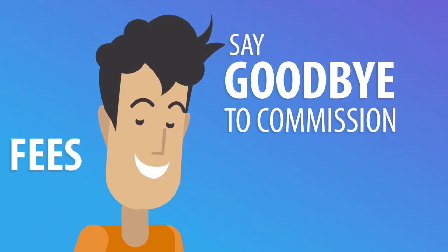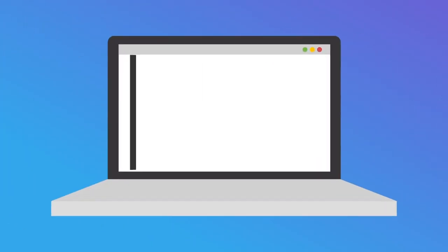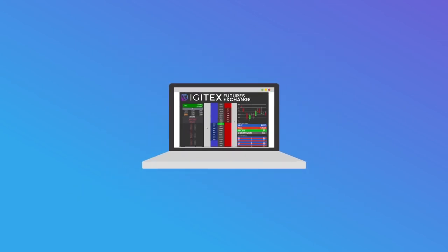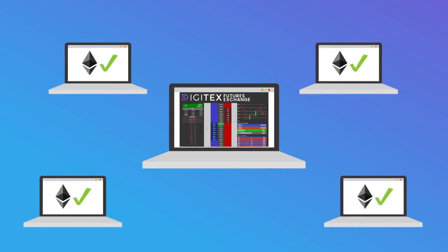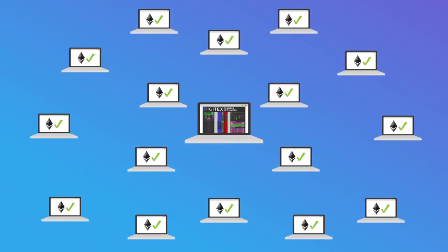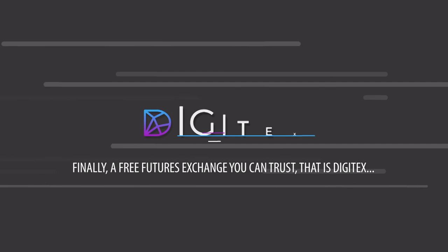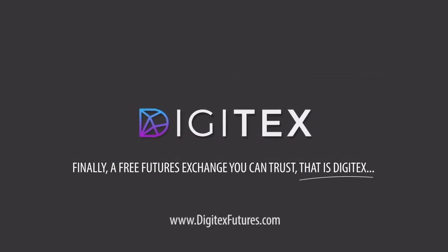Say goodbye to commission fees. Unlike other exchanges, Digitex does not actually hold your money. Instead, traders' account balances are held by a decentralized smart contract on the Ethereum blockchain. This means that even if Digitex gets hacked, your money is always safe. Finally, a free futures exchange you can trust — that is Digitex.